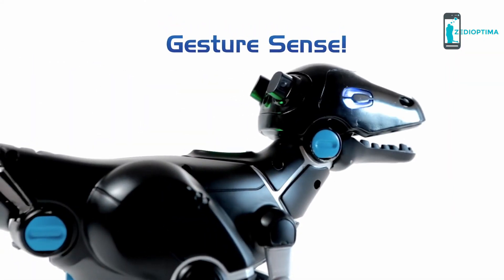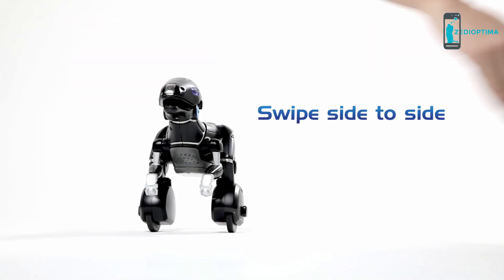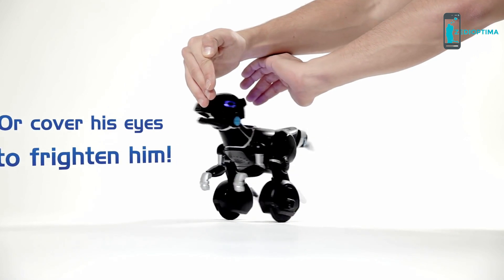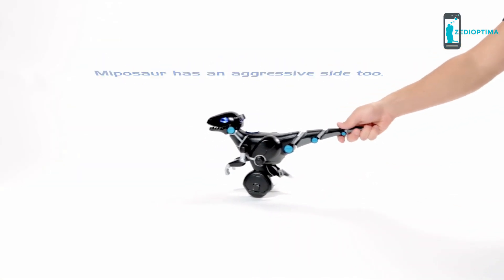Equipped with gesture sense tech, Mipisaur responds to the swipe of a hand. You can swipe side to side, make him spin in place, or cover his eyes to frighten him. Mipisaur has an aggressive side too — yank his tail and find out for yourself.